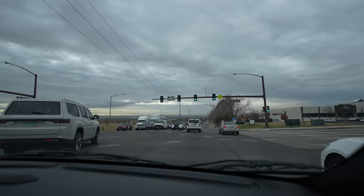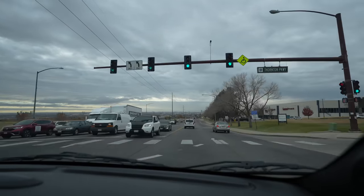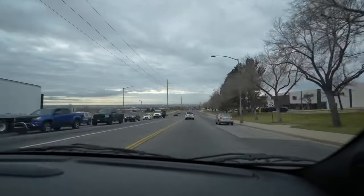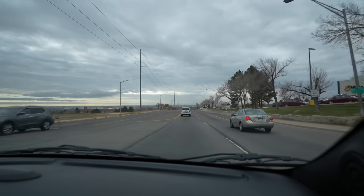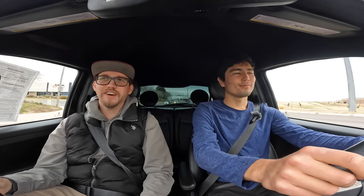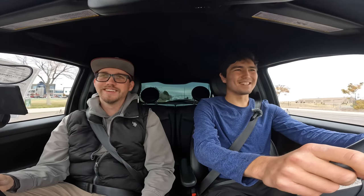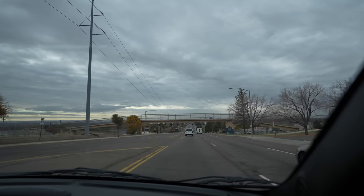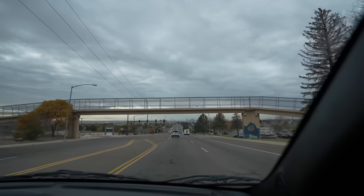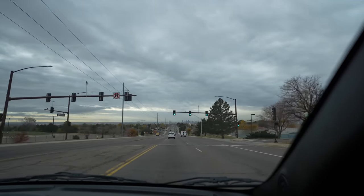If you take your Rivian to a grocery store and plug into a level two charger, you come back and it gained maybe half a percent because the battery's so big. In this car, the equivalent would be about 8%, so you actually got some real charge. That small battery also means it's light, and I'm really appreciating the handling dynamics here. I think it's just a super tossable city car.